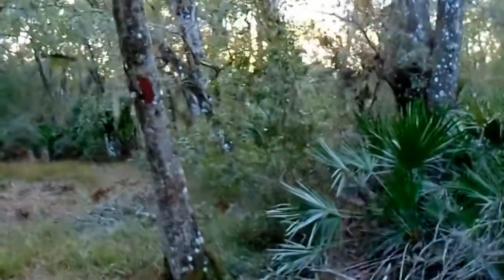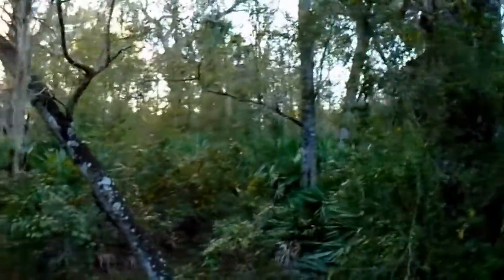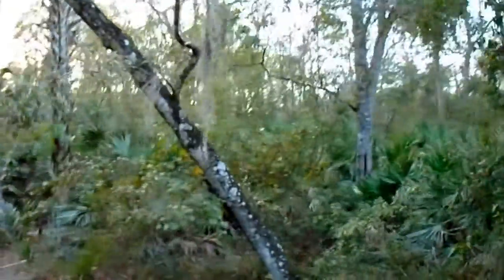Now on the Orange Blaze Trail, moved into some hardwood hammock areas — got a lot of oak trees. Perfect environment for the Sherman Fox squirrel. You've got the oak trees and you've got the longleaf pine. This side of the forest is the longleaf pine, and on this side it's all oak trees.